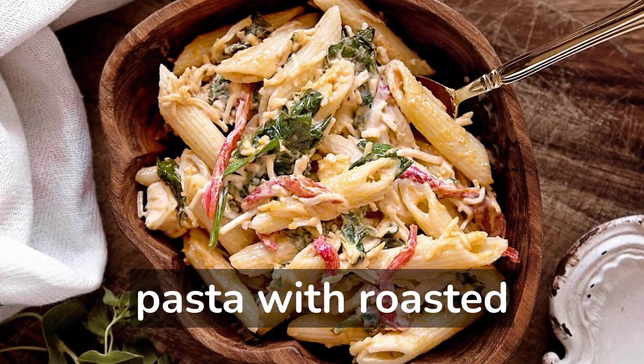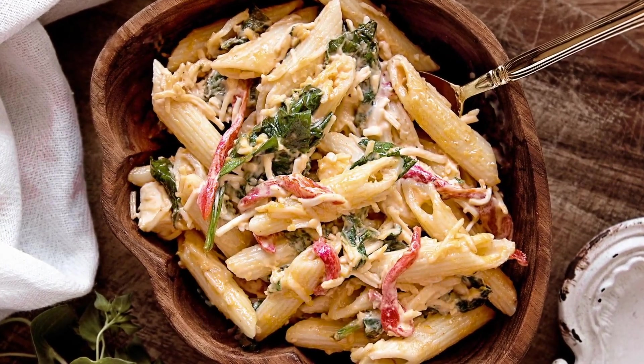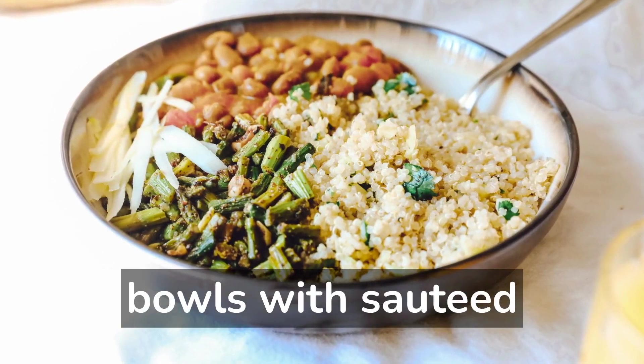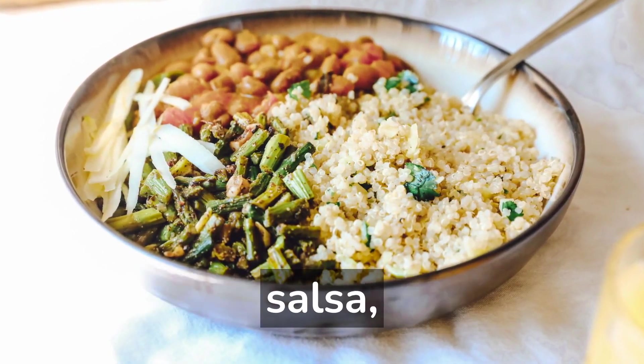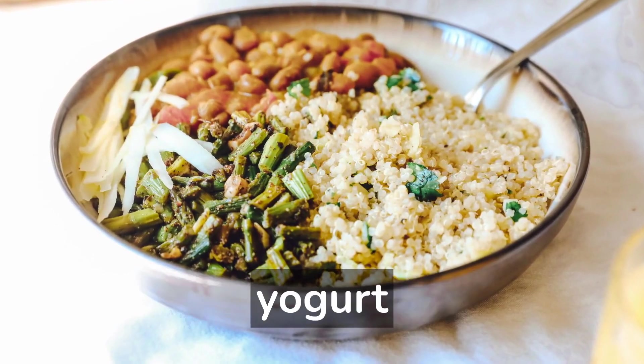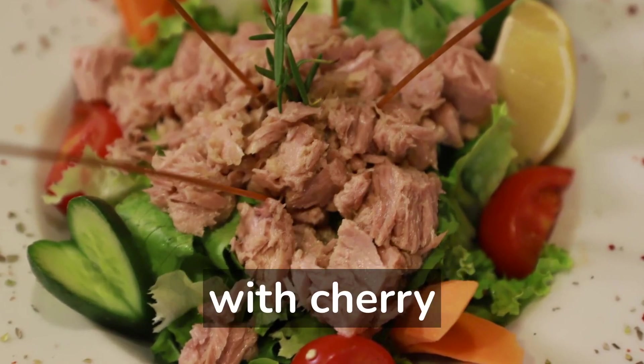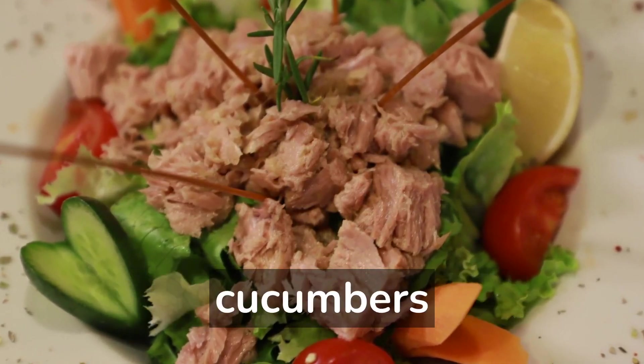2. Whole-grain pasta with roasted vegetables, olive oil, and feta cheese. 3. Quinoa and black bean burrito bowls with sautéed peppers and onions, salsa, and plain Greek yogurt. 4. Tuna salad on top of a bed of mixed greens, with cherry tomatoes and sliced cucumbers.